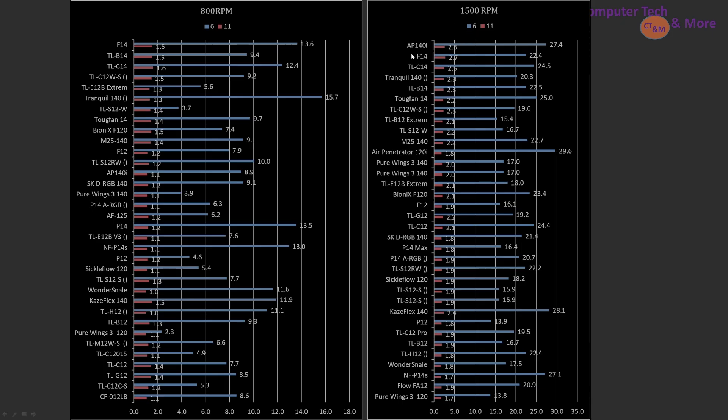Moving up to 1500 RPM, the Air Penetrator 140i is the top pick, with the Tranquil 140 in fourth place. The TL-S12W is still towards the top but has moved down several places in positioning.